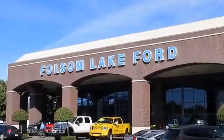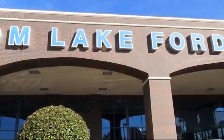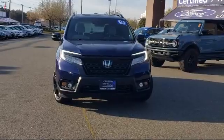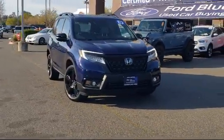For over 25 years, Folsom Lake Ford has been providing the Sacramento area with great deals and award-winning service. Here's another look at a great vehicle from our huge selection of pre-owned cars, trucks, and SUVs, and it comes equipped with the following features.